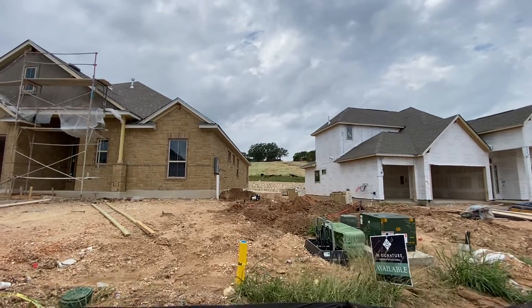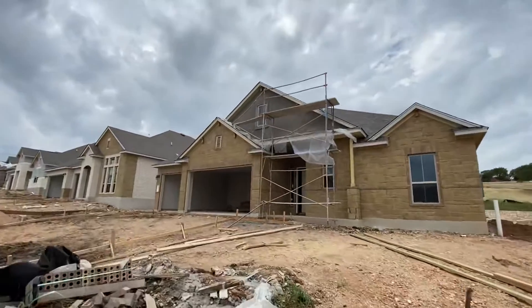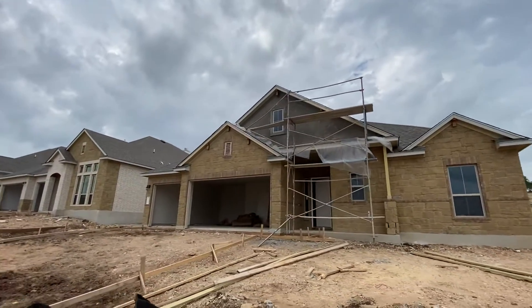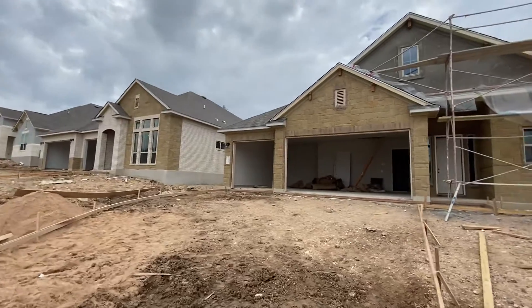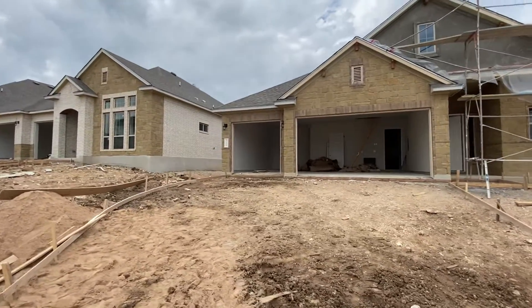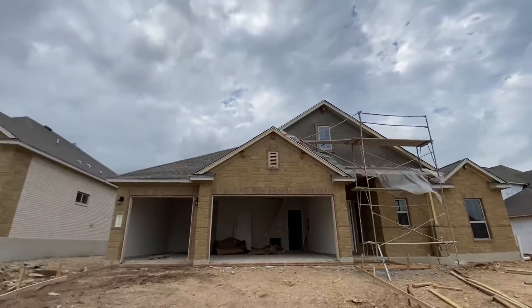So this one is 5'10". You can see there's gonna be a little bit more side space. It's not gonna have the gray, it's gonna have a little bit of brown. I'll send you renderings, pictures of what this might look like when it's finished.